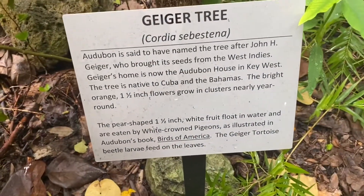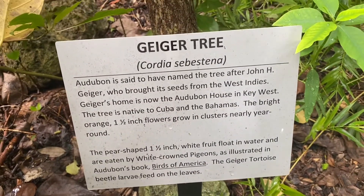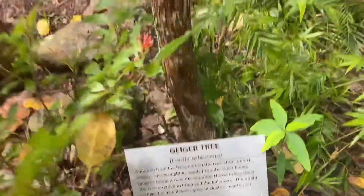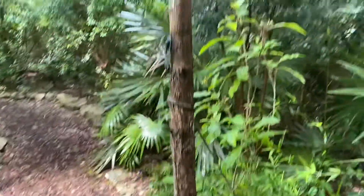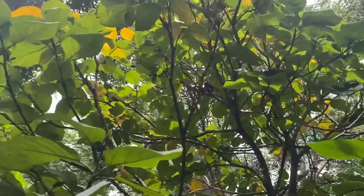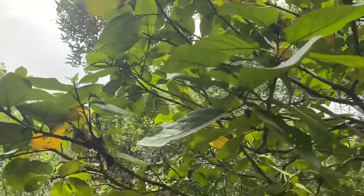It is a very slow-growing tree, but it tolerates drought very well, which is good here as we know in the Florida Keys. We have a wet and a dry season, and it can grow 25 to 30 feet, but as I said, it's slow-growing, so that takes quite a while.